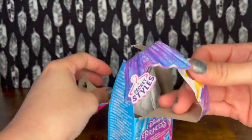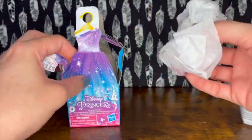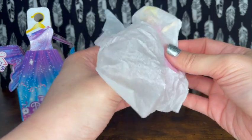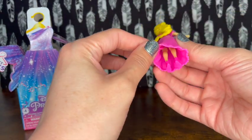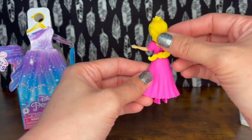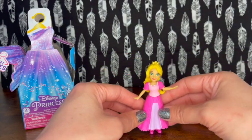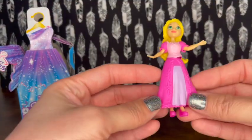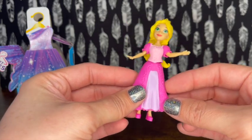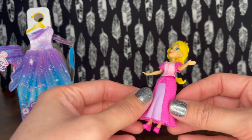I was just walking around Target and I saw these and said I need to grab some - I just shoved them in the basket before my husband could see! These come wrapped, and I believe I know what it is. It's Princess Aurora - she is so pretty in her pink dress with her shoes. Super cute long hair, she's beautiful, and she's all sparkly too.